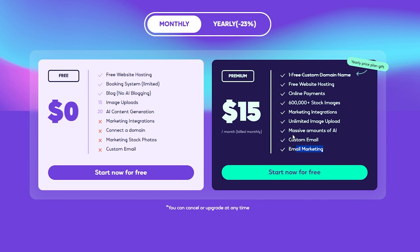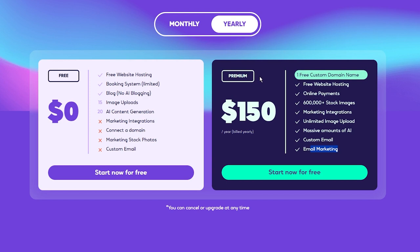Here's a pro tip: if you go for the yearly subscription, not only do you get all these incredible features, but you'll also get a complimentary custom domain, adding that professional touch to your online presence. Plus, it's like getting two months' worth of fees absolutely free.